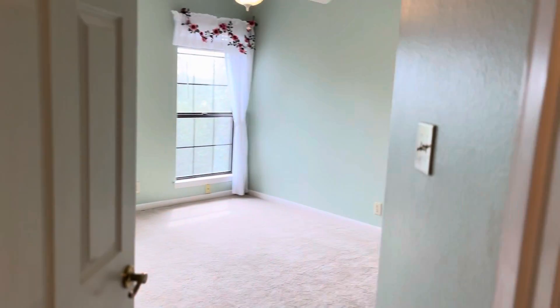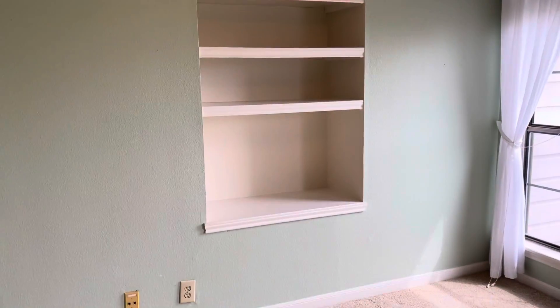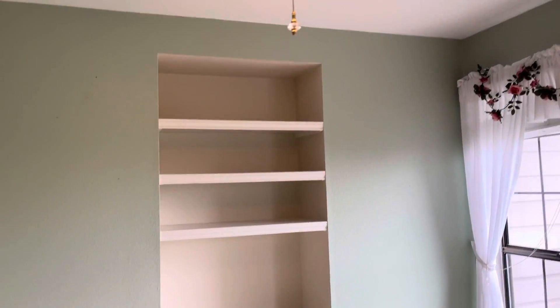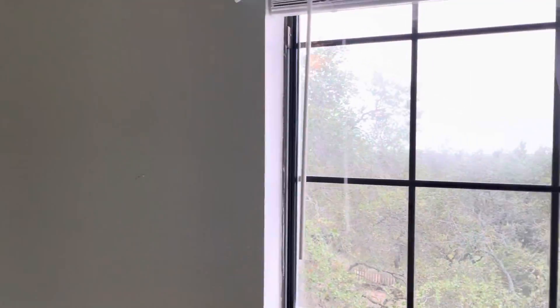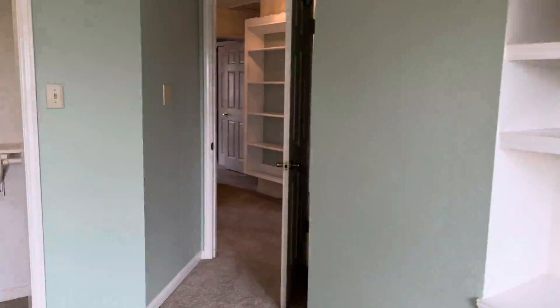Let's go ahead and show you another room — this would be room number three. It's a large room with a built-in shelf, as you guys can see the shelves have been built in. And these windows offer amazing views.